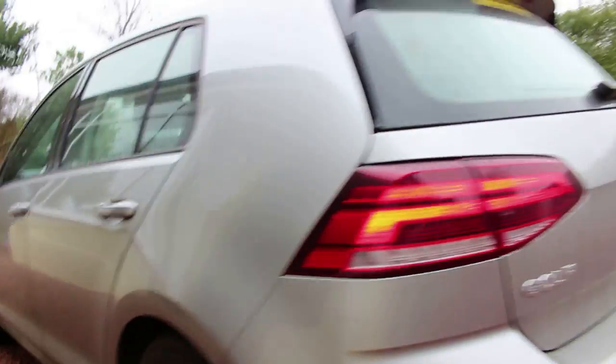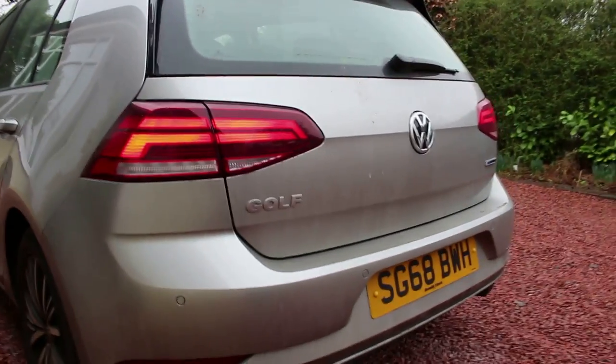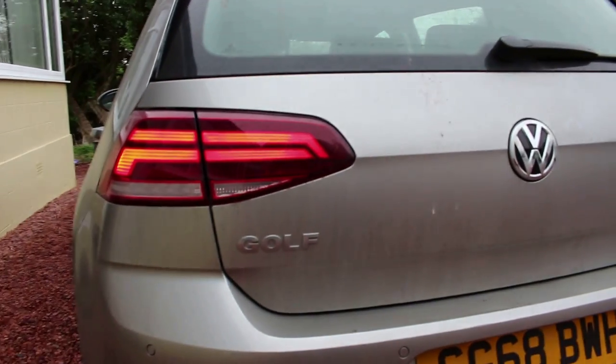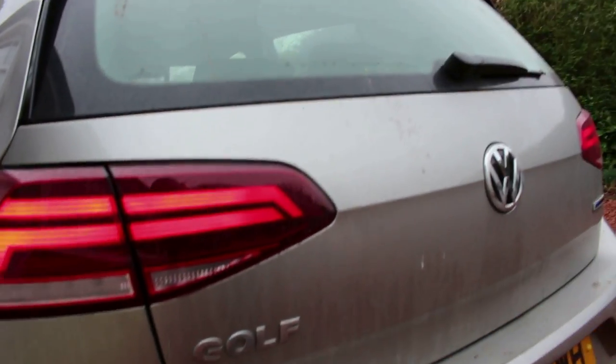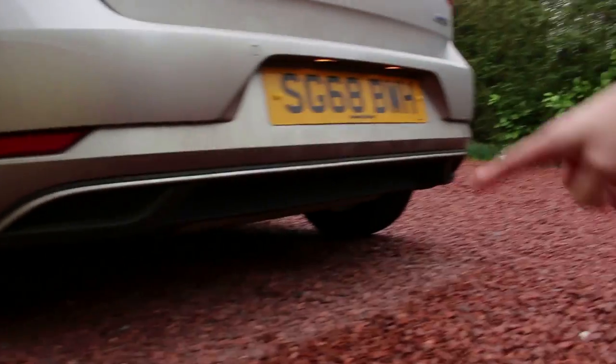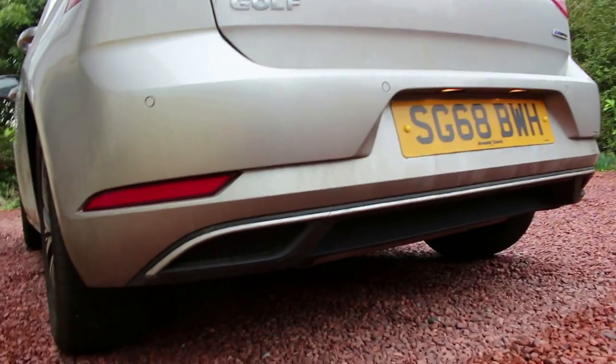Round the back, that's where the differences are a lot more noticeable. We've got new tail lights with dual lines going across them, and the same Golf badge placement. Down below we've got fake exhaust tips, which are common in the car industry at the moment, and a whole new rear bumper.